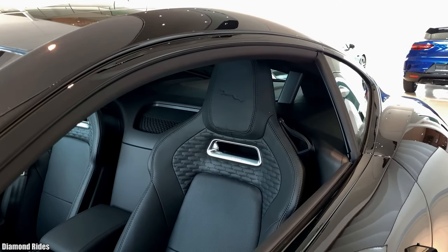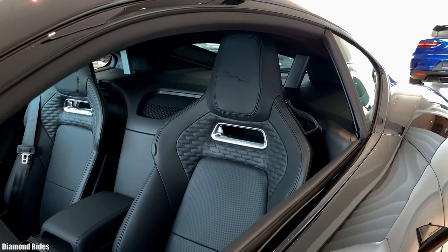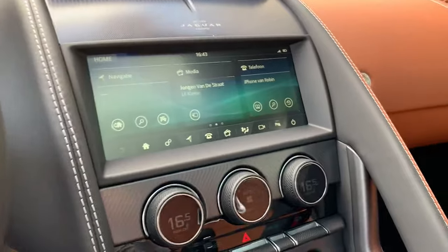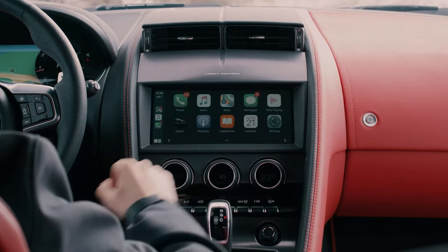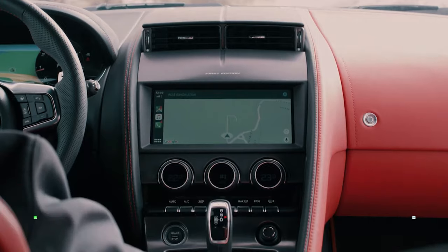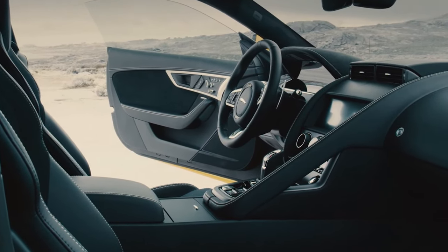There are two uniquely styled seats available in the car. Impressively, these seats can be upgraded with heated and cooled surfaces. The Coupe has a traditional infotainment system that includes a 10-inch touchscreen that supports the InControl Touch Pro software. The system is compatible with Apple CarPlay and Android Auto. You'll also get a standard audio system, wireless charging, and Wi-Fi hotspot.